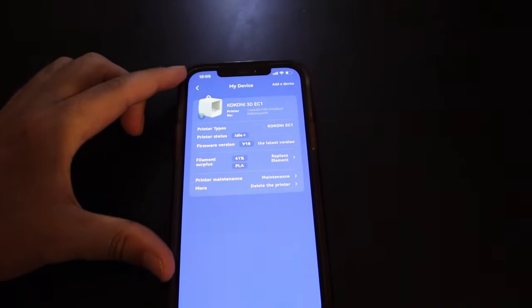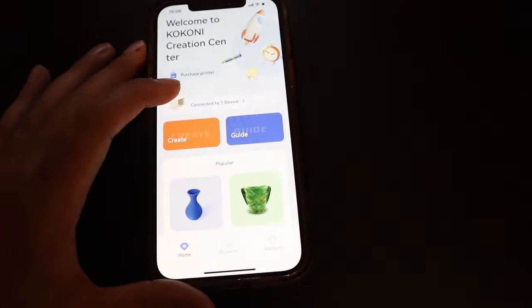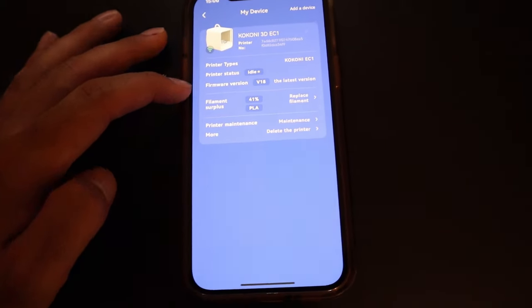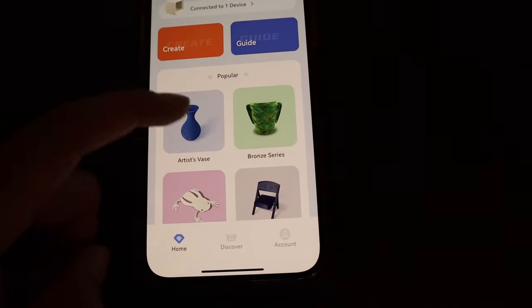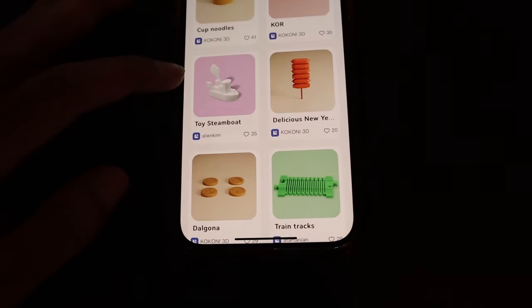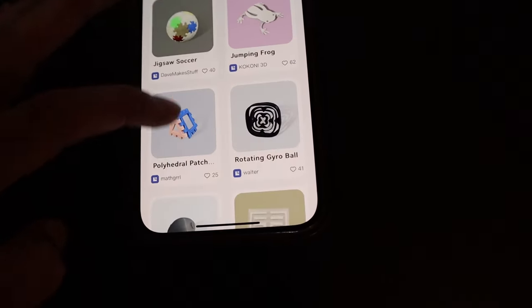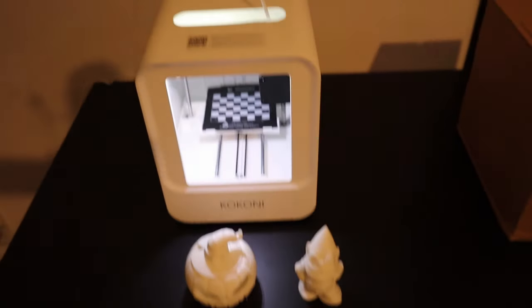Another interesting feature is that you run this thing from your smartphone. You connect to an app, and once connected it shows the printer sitting at idle, ready to go. If you want to replace filament you do it from here. Then you literally go through a whole host of preset designs — popular designs, you can explore more, toy models — scroll through, find one you like, like a little frog or little miniature jointed man, hit print, and this thing will start printing. Very usable.